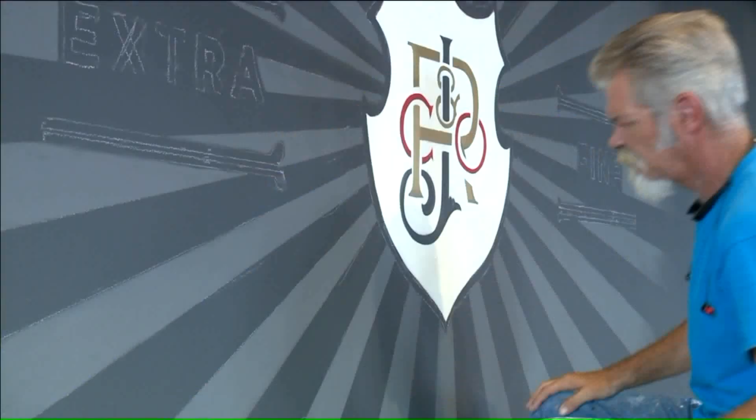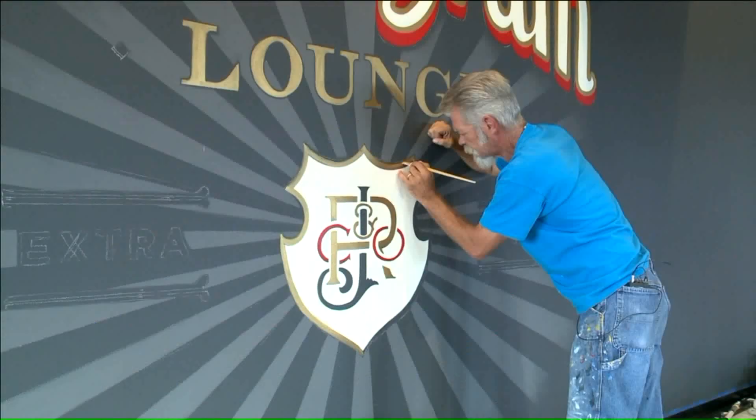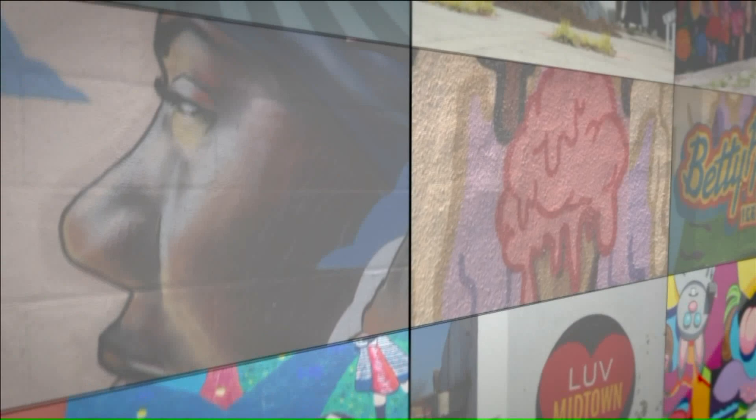Steve Bohall has murals all over the metro. His latest is at the new Jay Rieger Distillery in the East Bottoms — a nod to way back in the day when Jay Rieger was selling before they were closed down due to Prohibition. It features the old monogram logo. Bohall has painted out his niche just like other Kansas City artists known for their unique styles.